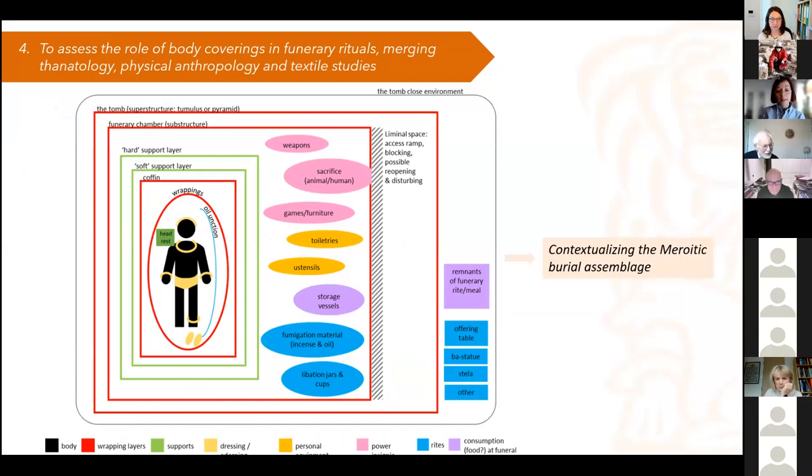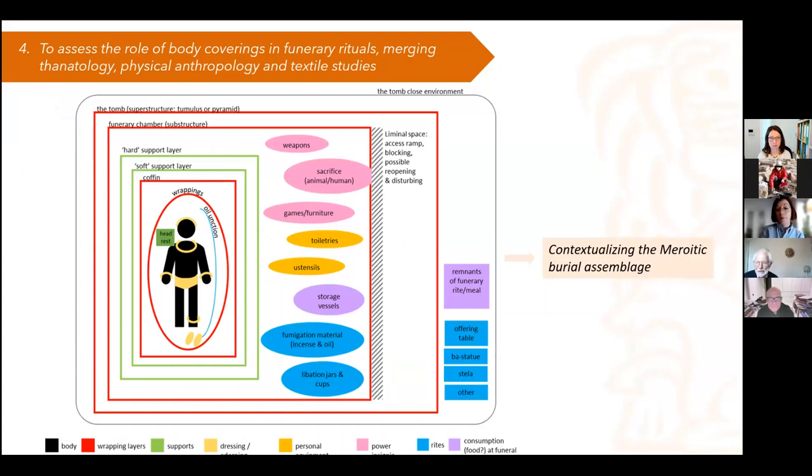I created a little diagram distinguishing the ritual objects — things used for fumigation, libation, etc., here in blue — from things used for food consumption in purple, personal equipment in orange, and power insignia objects such as games, furniture, and weapons found in Meroitic and post-Meroitic elite burials. And then in light yellow, all the different layers surrounding the deceased themselves.